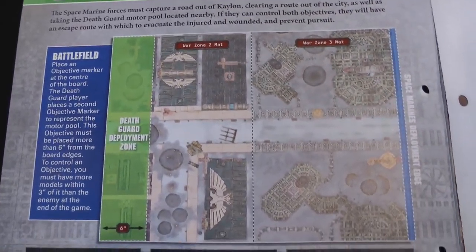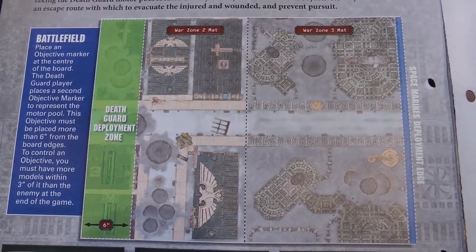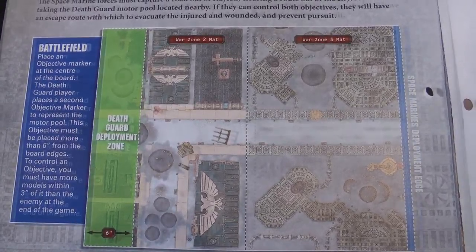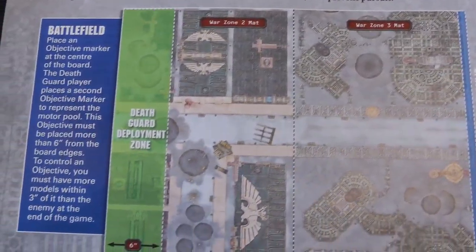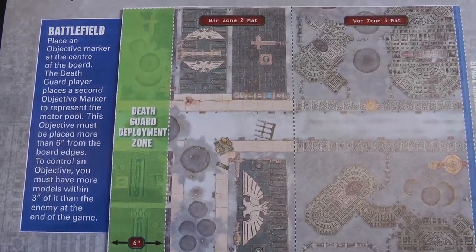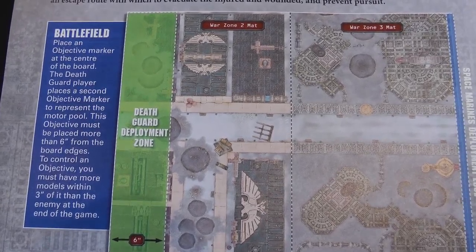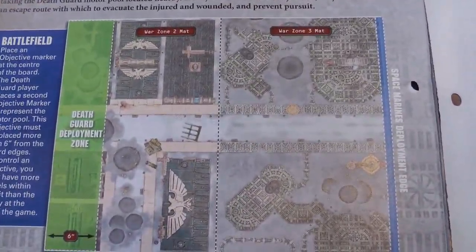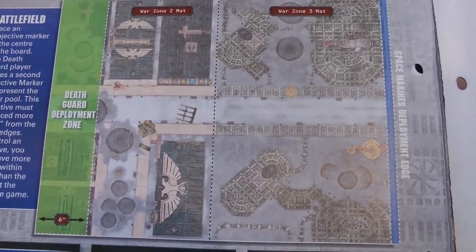The Space Marines have to capture two objectives. The Death Guard deploy in the deployment zone on the city side of the board. There's an objective right in the middle of the board representing the road. There's also an objective which the Death Guard player gets to place more than six inches from any board edge — this represents the motor pool. The Space Marines move on to their board edge in the first turn, which is the character's edge of the map.